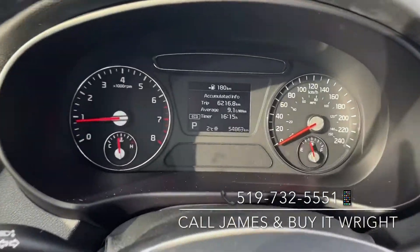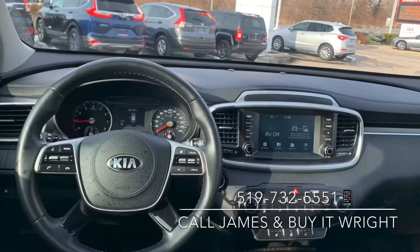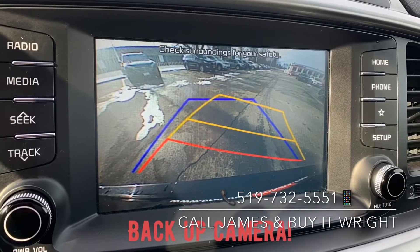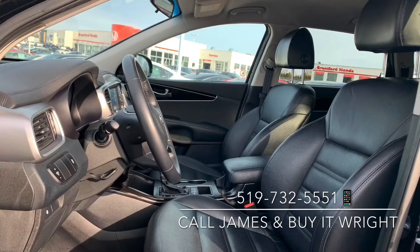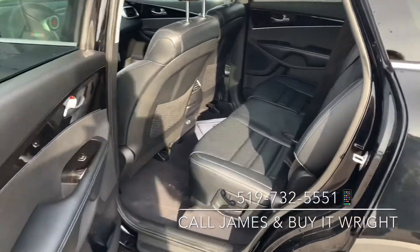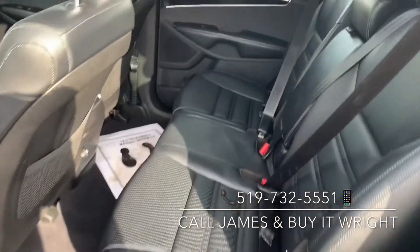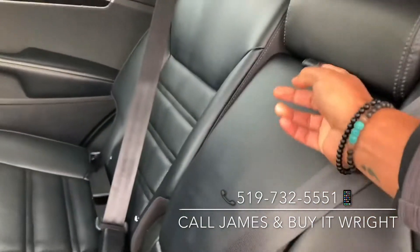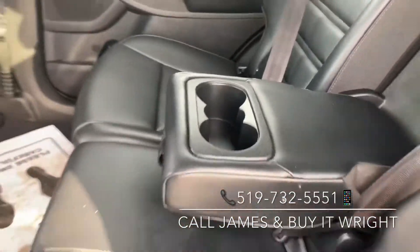And like I said, 54,000 kilometers on the dial. It continues in the back here with loads of passenger space. You also have rear AC vents, another charge port down below, and a folding-down center armrest equipped with cup holders.